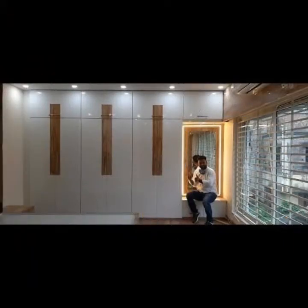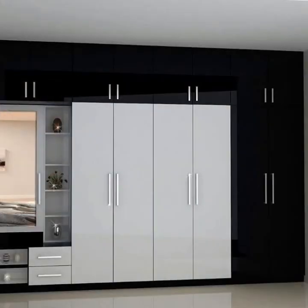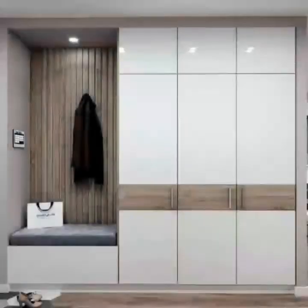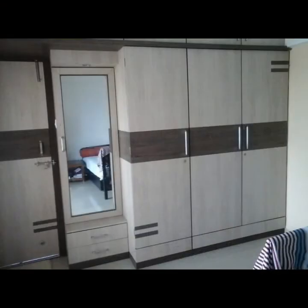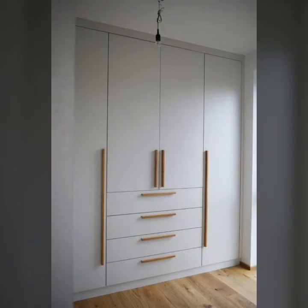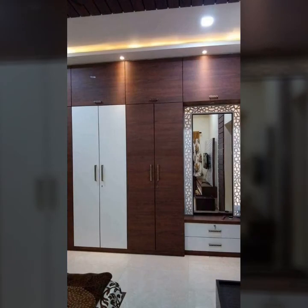Read to find out all about wardrobes for your living room, bedroom, and house. Keep in mind that everything should be designed for increased efficiency. A well-designed wardrobe in the bedroom comprises several features that make the most of the available space, including storage for clothes and other private things.